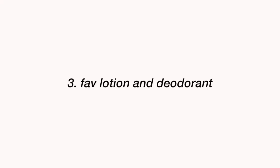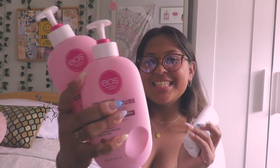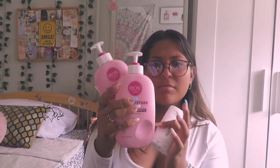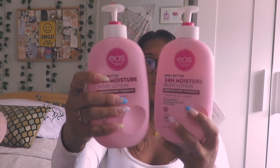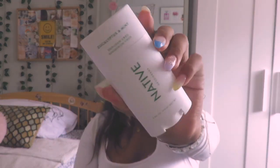Next on my list is my favorite lotion and deodorant of all time. The EOS pomegranate raspberry lotion is so good — it makes your skin so soft and leaves you smelling amazing. I'm on about my third or fourth one. My go-to deodorant is Native, which is a little expensive at around $15, but it smells incredible and is made with natural ingredients. You can find it at CVS, Walgreens, or Target.